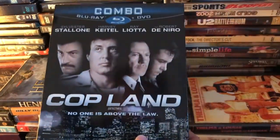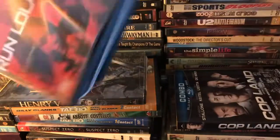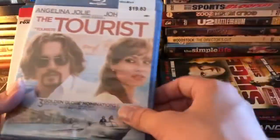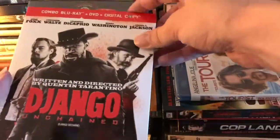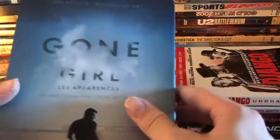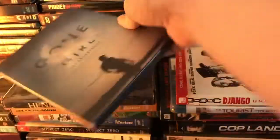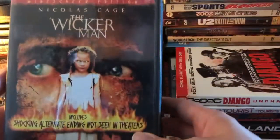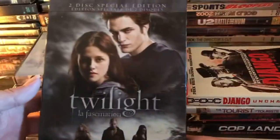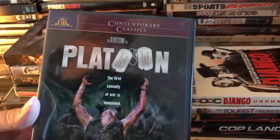We've got Copland with Sylvester Stallone, Run Lola Run, The Siege, The Tourist, Django Unchained, The Russia House, Gone Girl — which comes with the book — The Wicker Man, Wildflower, Twilight, and Platoon.